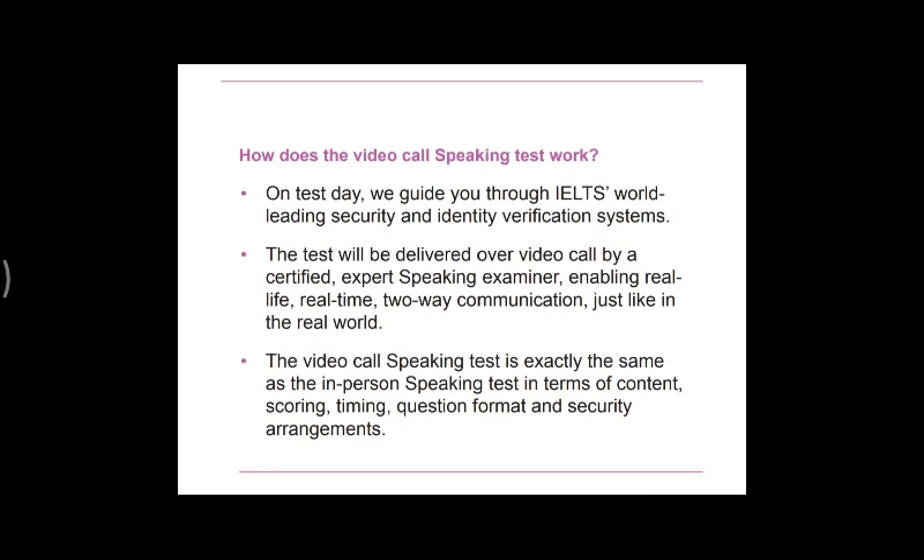On the test day, you will be guided through IELTS's world-leading security verification system. The test will be delivered over a video call by a certified expert examiner, enabling real-time, real-life two-way communication — just like a real-world video call. Just like how we do two-way communication on Skype or any internet app, your speaking test will be conducted over a video conference call.